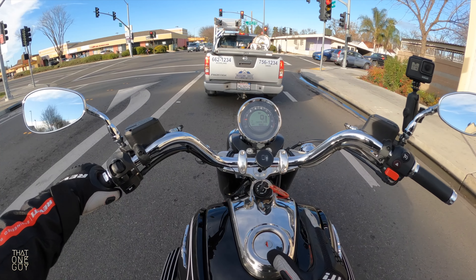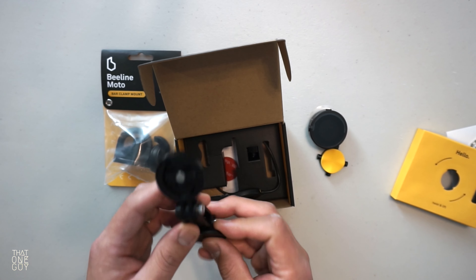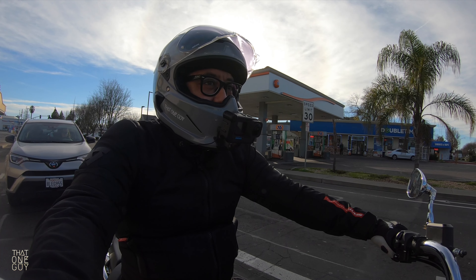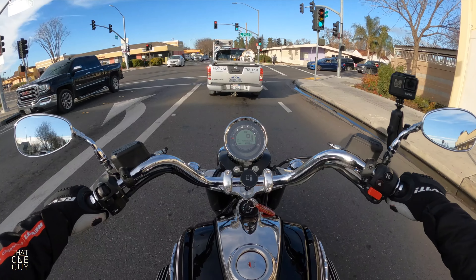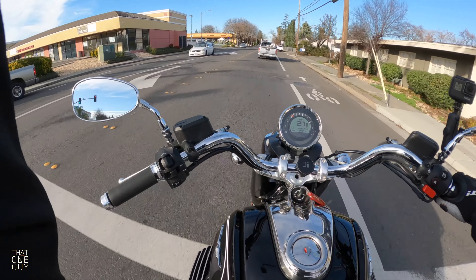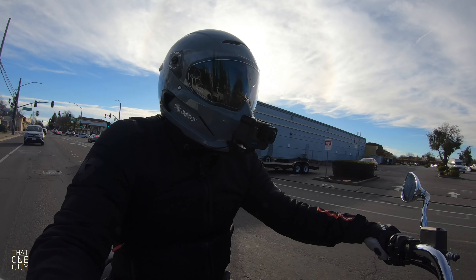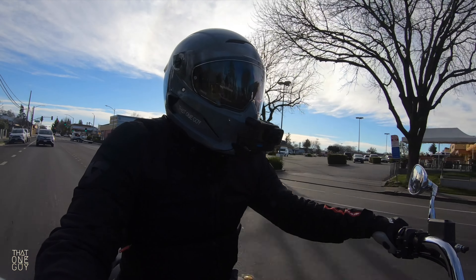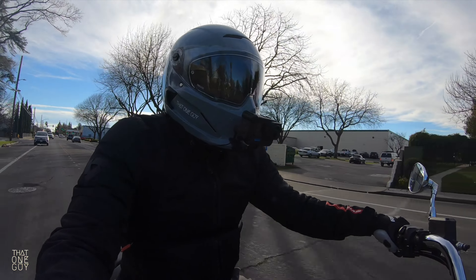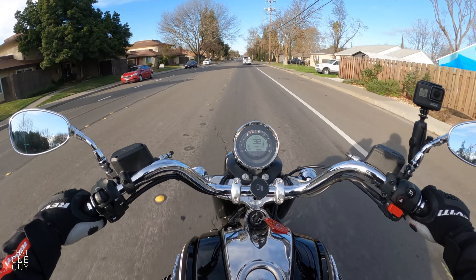That doesn't have any bearing on the actual device. It does come with a sticky mount that you can put on your bike, though I don't know where you could put that on your handlebars. Mounting it with the sticky mount gives you a couple more degrees of adjustability, but I didn't like it. It's a lightweight plastic, and I wouldn't ever trust adhesive mounts on any motorcycle.